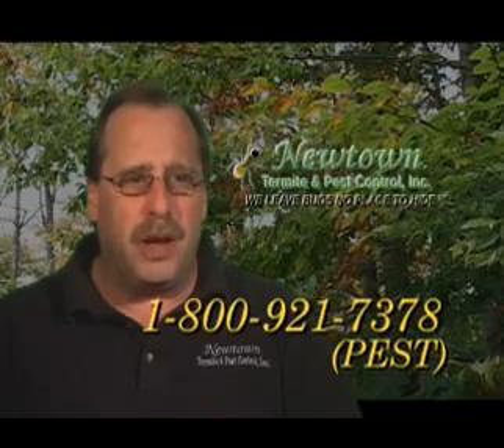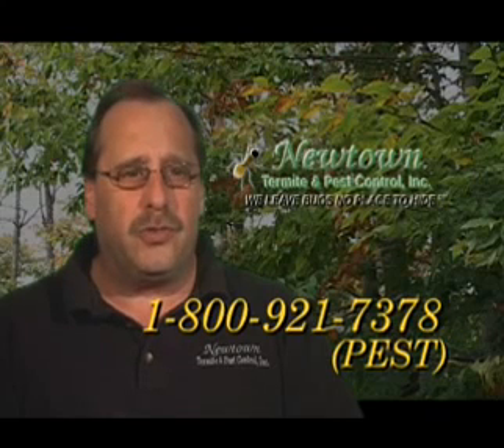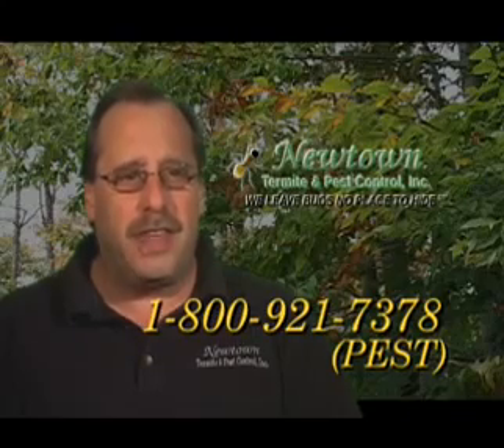With 25 years experience, an A-plus accredited rating with the Better Business Bureau, and many wonderful testimonials on Angie's List and Home Advisor — if you have any questions about termites in your Levittown home, please give us a call. Newtown Termite and Pest Control. 1-800-921-7378. That spells Pest. Thank you.